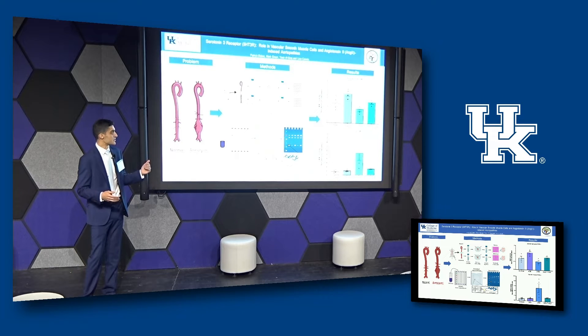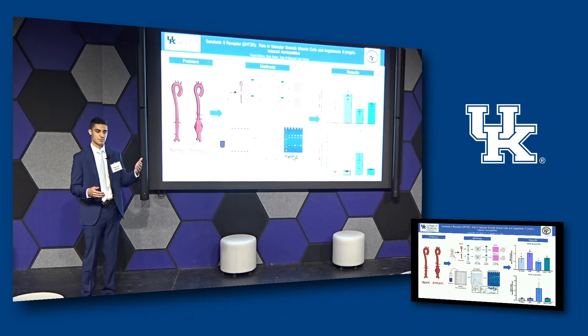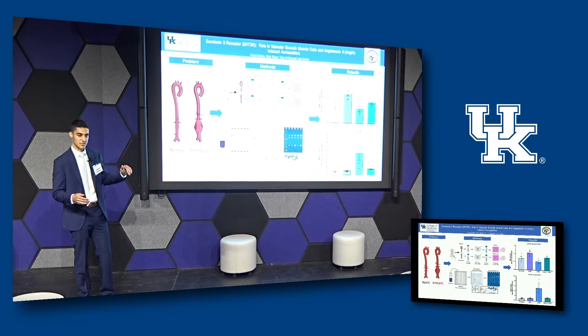My lab has previously shown that a specific serotonin receptor called the 5-HT3R receptor was more highly expressed in male mice, who are more prone to aortic disease than females. We had also previously seen that if we managed to block the receptor activity, we could see less areas of aortic disease — so that's a good sign.